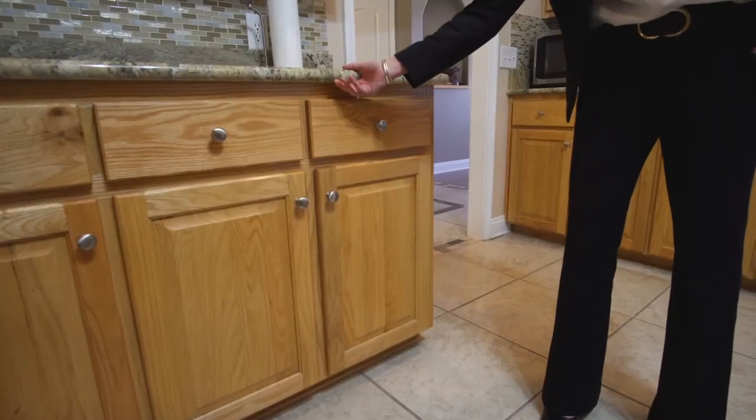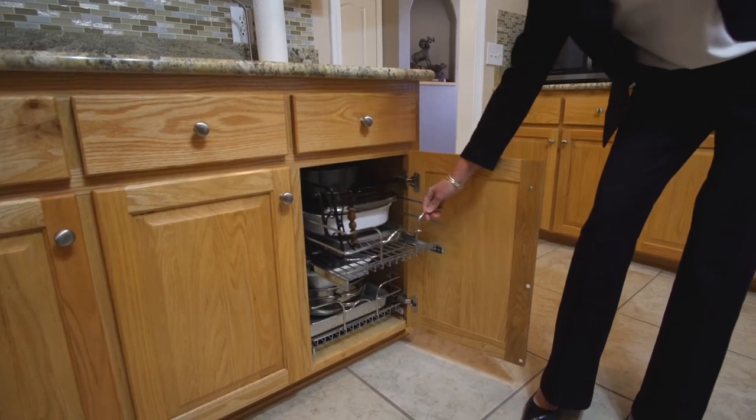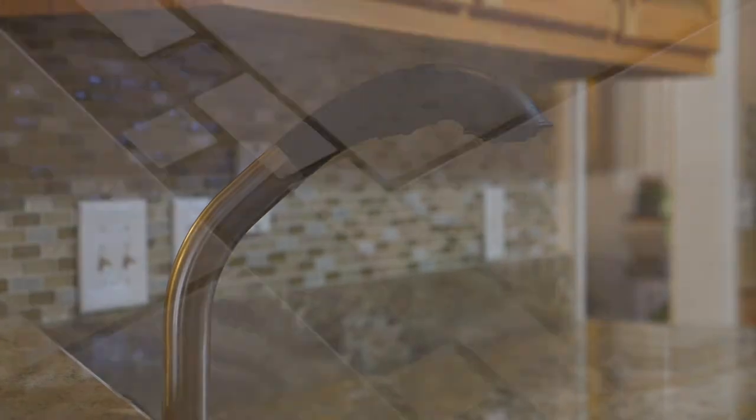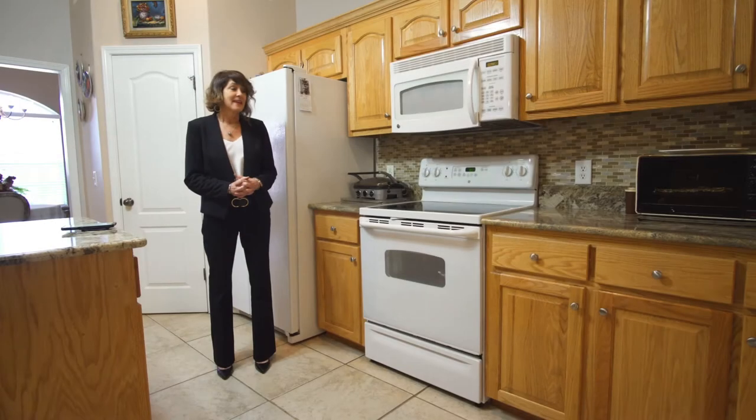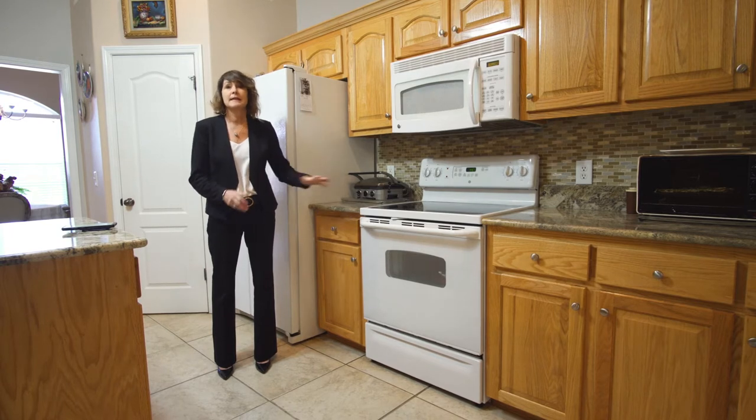In addition to the granite countertops, stainless steel pull-outs were incorporated under many of the cabinets. The kitchen is gas ready, so if you wanted a gas stove, it's a very easy setup.